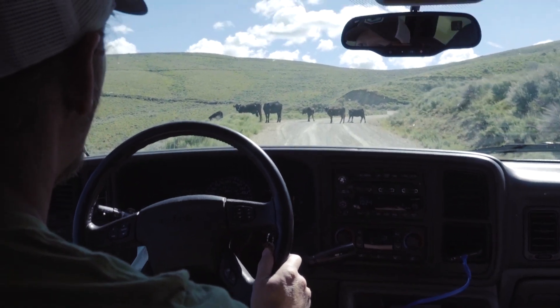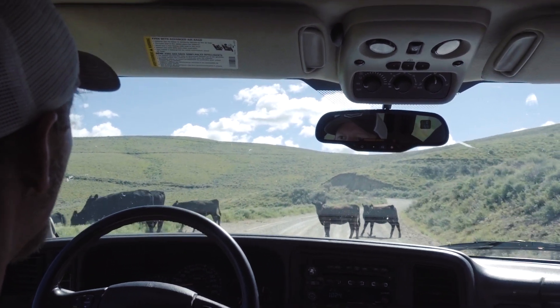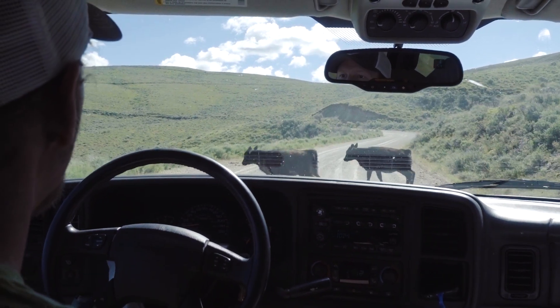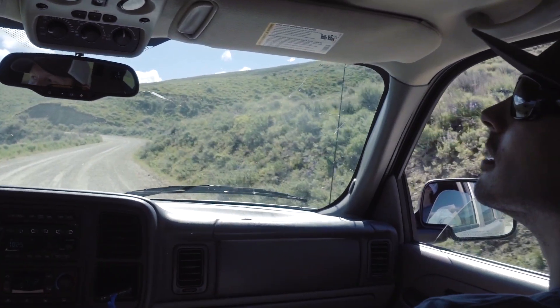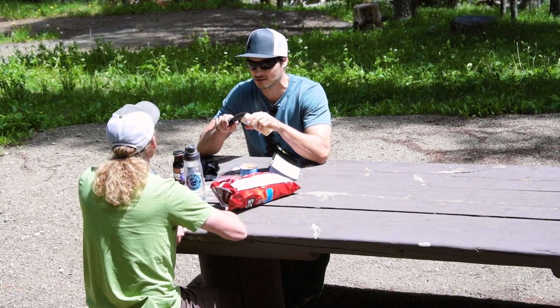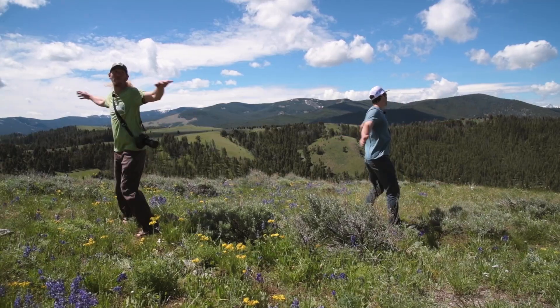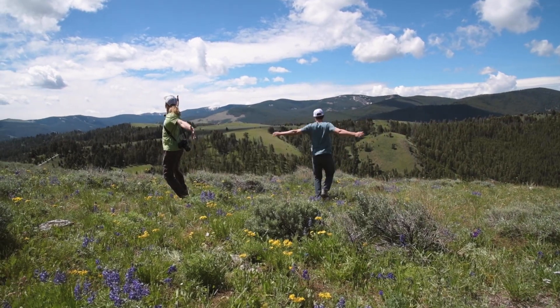Well, we're greeted by the local wildlife. Excuse us. Pardon me. I'm coming through. Hey, it works! Everything we read suggested we leave ourselves three hours to do this drive, but after completing it, we thought we should have left ourselves the entire day because there's so much to do around here.